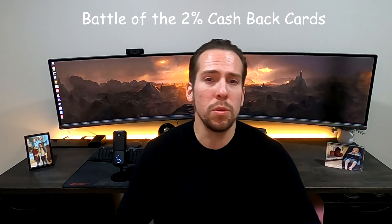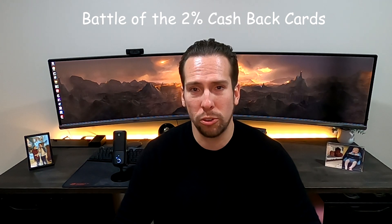What's going on guys? Matthew Minnis here. Welcome back to the channel. In today's video we're going to discuss one of my favorite topics and that's credit cards. More specifically we're going to do a comparison between two of the most popular 2% cash back credit cards: the Wells Fargo Active Cash credit card and the Citi Double Cash credit card.